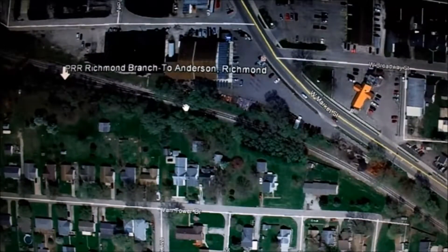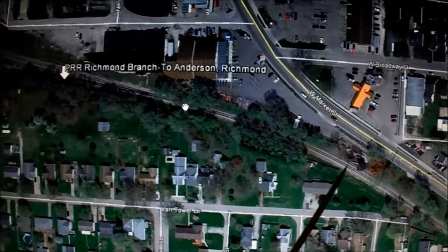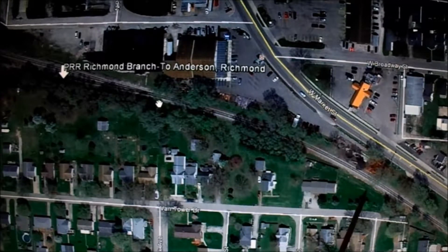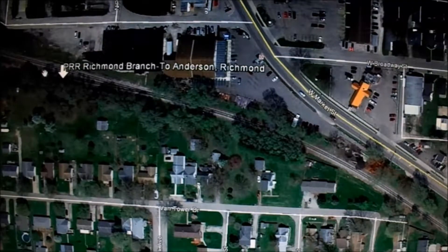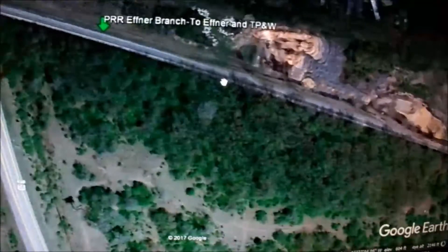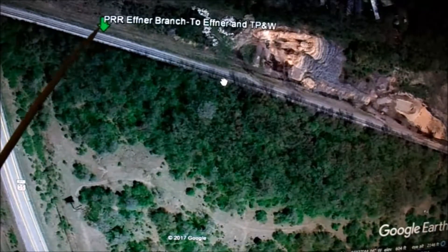This is also where I talk about the Columbus-Chicago Main Line. Those trains would also come through here on their way to Chicago. They would come up through here, but they wouldn't go on the Butler Branch - they would keep going out. This is the Pennsylvania Road Efner Branch to Efner, and Toledo Peoria and Western.